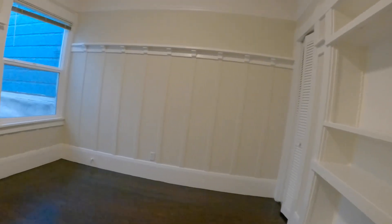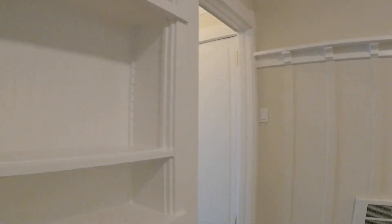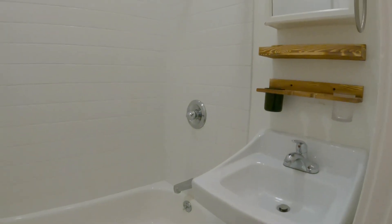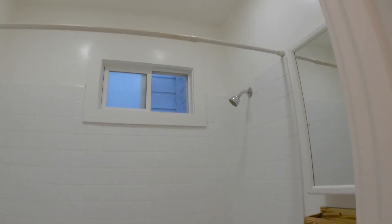I'll show you that momentarily. This room is located off the street, so it is very quiet. This is the closet here. Entry is to the right. Here's your full bathroom. You have a bathtub and shower combination, and you also have a bathroom fan as well.